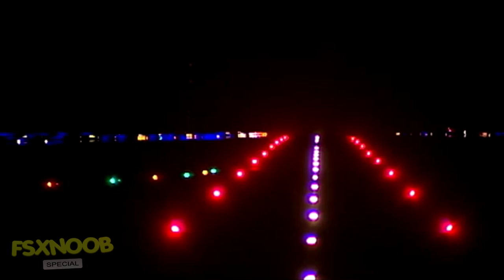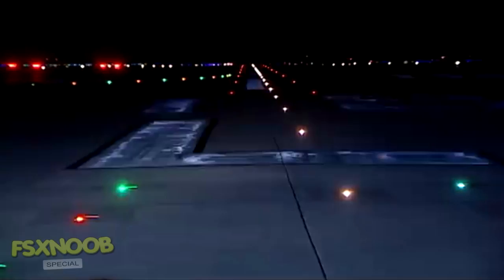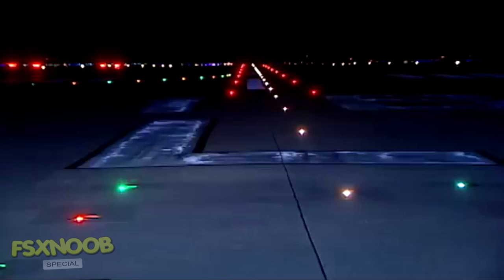Like RELs, THLs indicate runway status. They do not substitute for an ATC clearance. You must wait for an ATC clearance to begin a takeoff roll. It is possible that you may observe several cycles of THLs while numerous aircraft or vehicles cross the runway downfield. If a controller issues a takeoff clearance and the THLs are illuminated, you should not begin the takeoff roll and should advise ATC that you are holding for red lights.